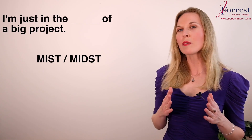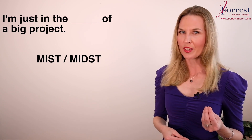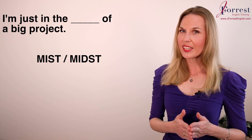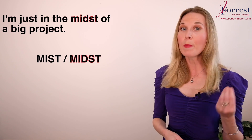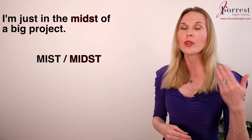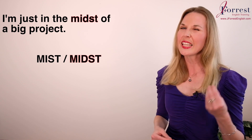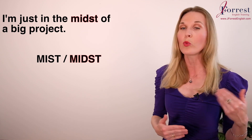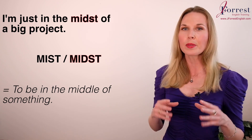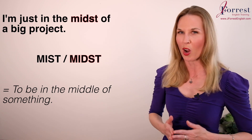Number two: I'm just in the ___ of a big project. The answer is 'midst.' This is a tricky one simply because of pronunciation — when you hear this in spoken English, 'I'm in the midst of a big project,' it's easy to confuse 'midst' with 'mist.' To be in the midst of something simply means to be in the middle of something.